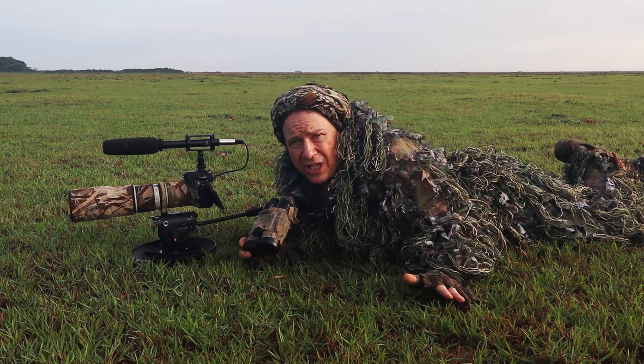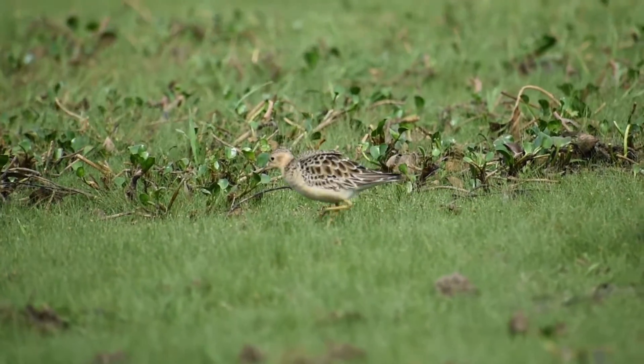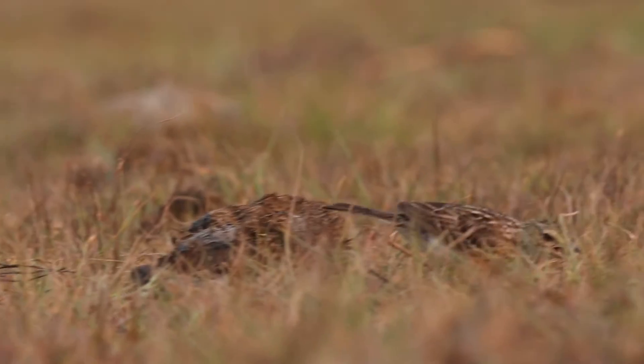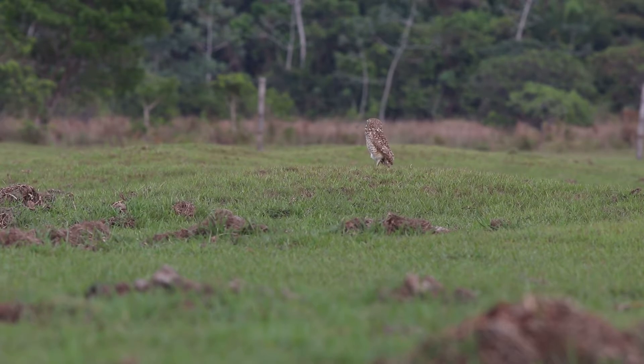I'm here in the Barba Azul Nature Reserve in the Beni Savannas of Bolivia, in one of the many types of habitats we're protecting here: short grass savanna. This is a favorite habitat of the buff-breasted sandpiper, and that's why I'm here trying to film them.